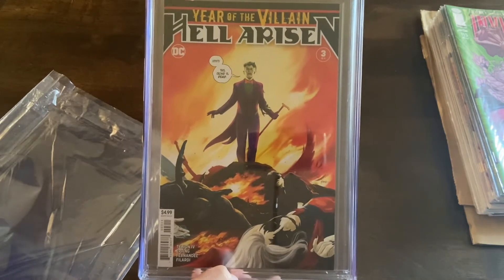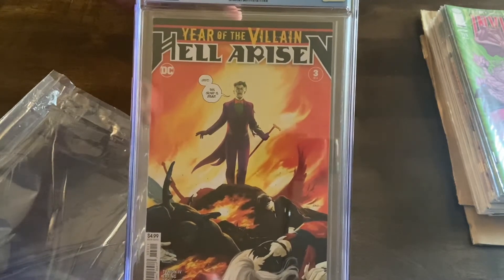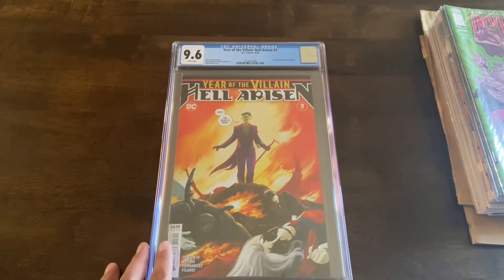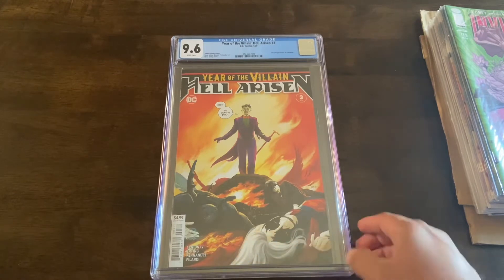I spent way more on this than I really should have, to be honest. I paid the going rate, but I really should have picked it up when it came out. It reminds me of the same mistake I made with Harley Quinn — I picked up her first appearance in DC continuity but didn't grab Batman: The Animated Series, which is technically her very first comic appearance and goes for way more. I didn't want to repeat that pattern, so I grabbed Punchline. Who knows if she'll be as popular as Harley, but I wanted to secure it.